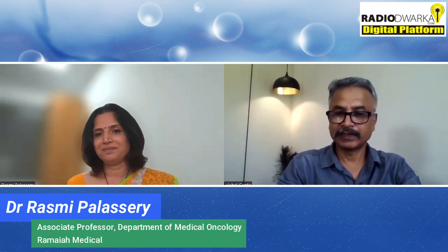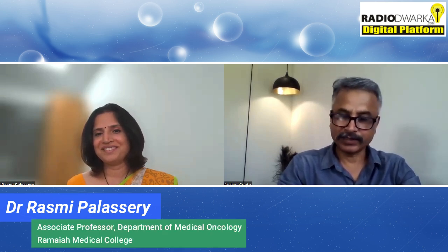Thank you, Dr. Rashmi. Thanks a lot for sparing time with us and sharing your knowledge about blood cancer in children.